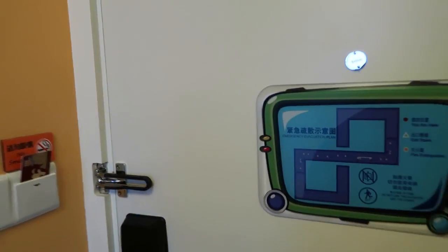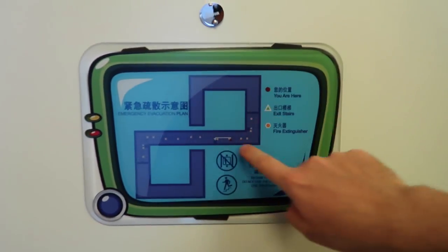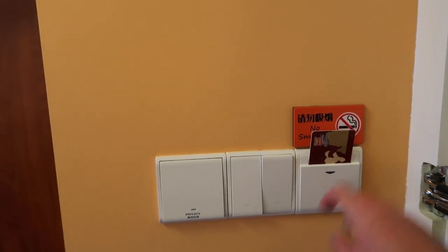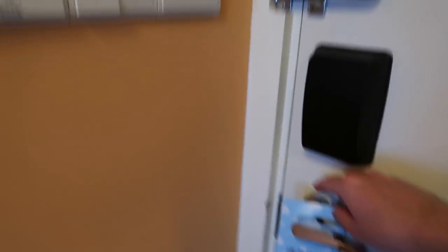Alright, so we've got the door, and we have this map showing the evacuation plan and all that kind of fun stuff. And over here, light switches and you put your key card in here — pretty standard. And we have a do not disturb sign.